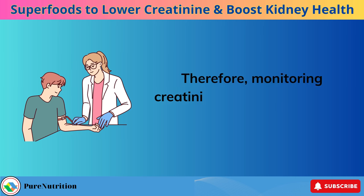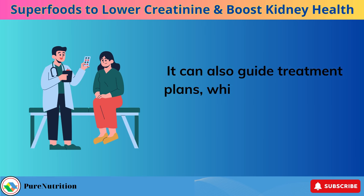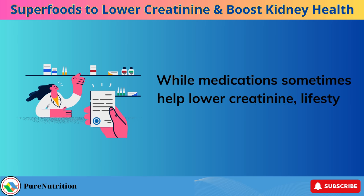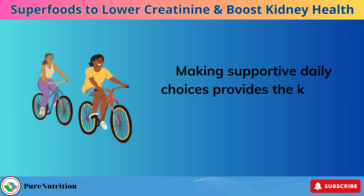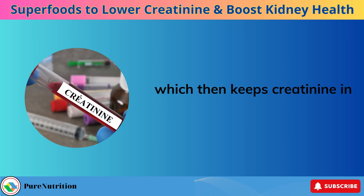Therefore, monitoring creatinine helps diagnose and track the progression of CKD. It can also guide treatment plans, which aim to support remaining kidney function and prevent further damage. While medications sometimes help lower creatinine, lifestyle changes related to diet, exercise, sleep, and stress can profoundly impact kidney health. Making supportive daily choices provides the kidneys what they need to operate at their best, which then keeps creatinine in check.